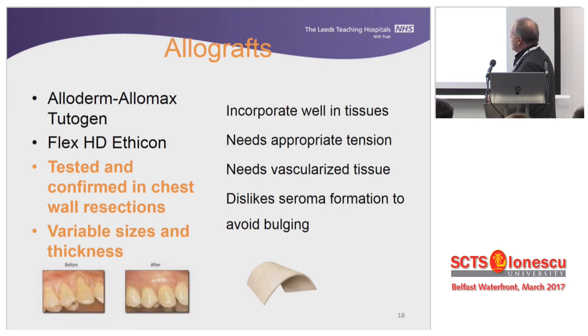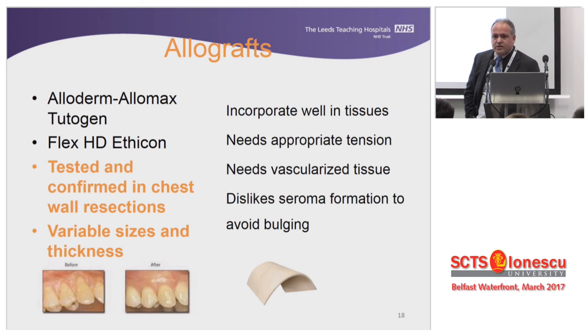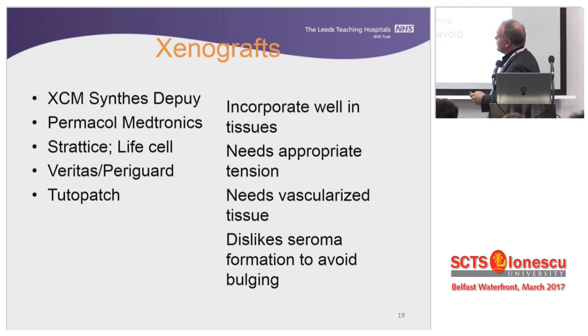These materials require vascularized tissue and dislike seroma formation. People sometimes fail with allografts because they remove drains too quickly — what this material requires to stay alive is neighbors that are alive and will allow revascularization, tissue ingrowth, and cell proliferation. Remove the drains too early and liquid forces itself between the normal tissue and the material, causing it to melt away or bulge, and your patient comes back with the same problems as before. The xenografts — XCM Biologic patch, Permacol, Veritas, and Tutopatch — are very similar to the allograft category.